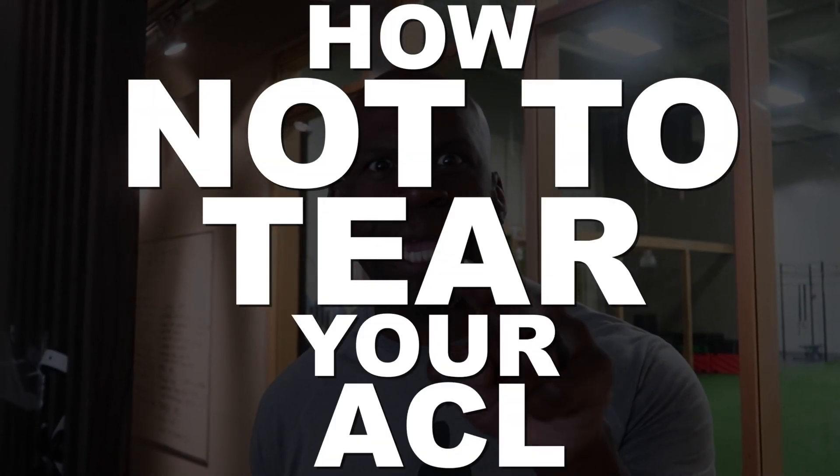With that in mind, we're going to talk a little bit about ACL tears in general and how do you tear your ACL.